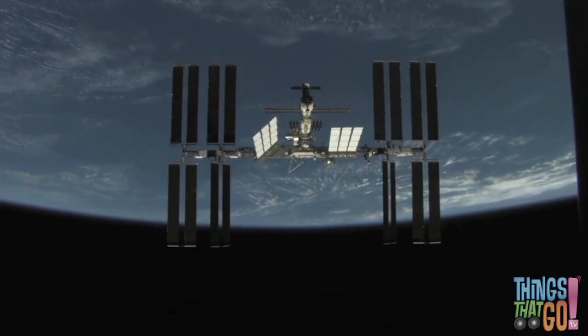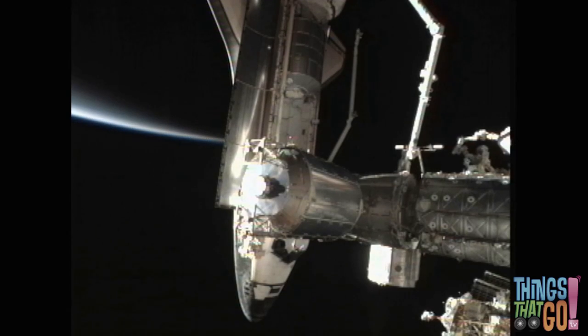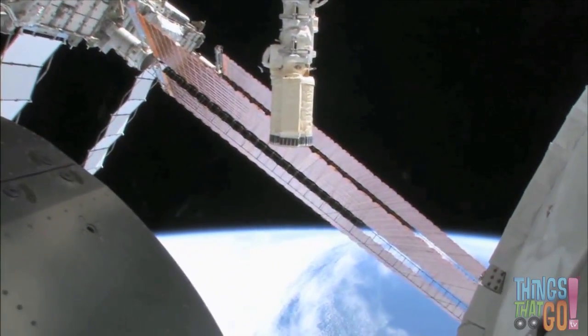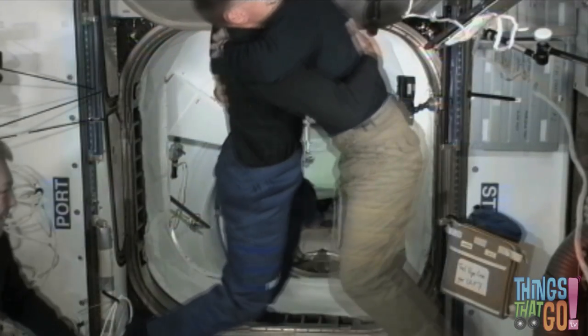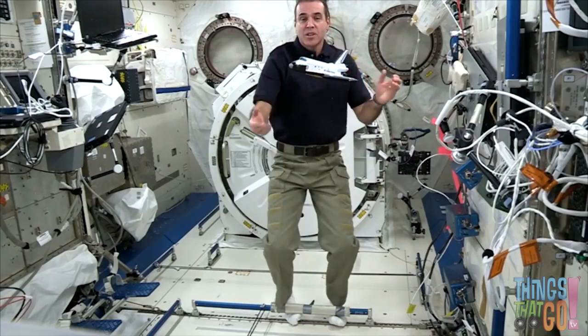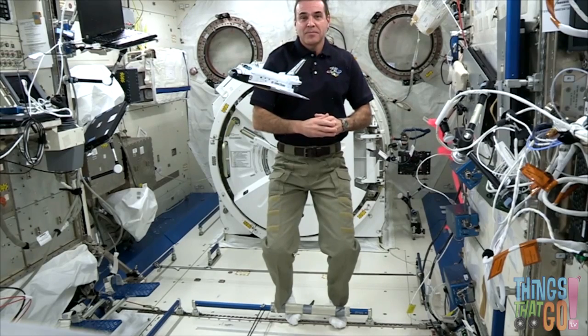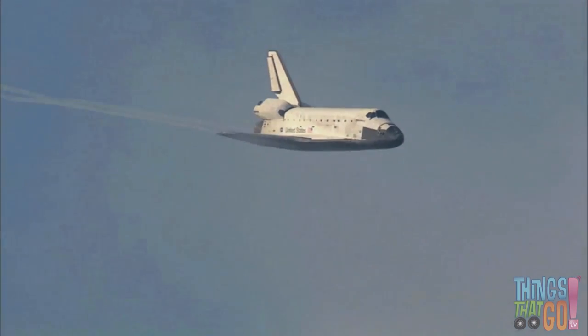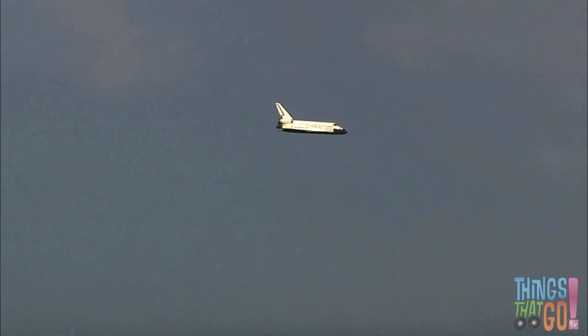The shuttle is used to carry astronauts and equipment to the International Space Station, which rotates high above the Earth below. Inside the space station, the astronauts conduct experiments as they float around. Later, they use the orbiter to get back down to Earth — it glides back like a plane.